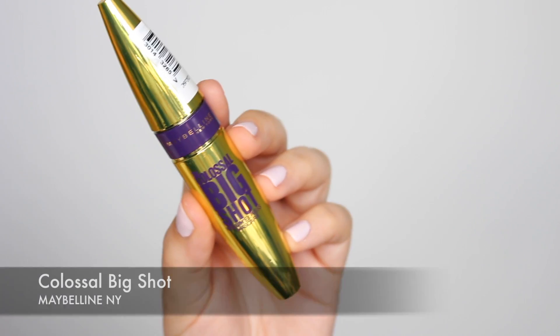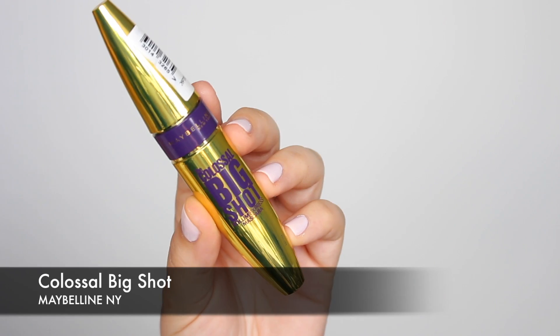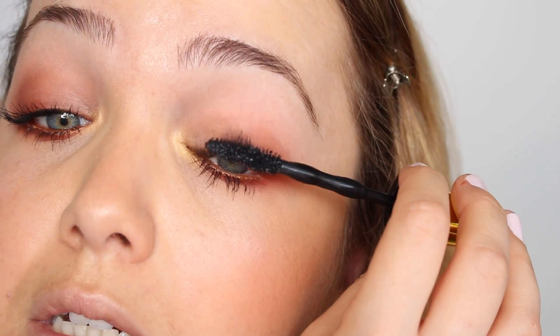Ahora cojo el lápiz dorado de Kiko, el número 601, y lo aplico en la línea de agua inferior. Paso a dar intensidad a las pestañas con la máscara de Maybelline, primero en las pestañas inferiores y luego en las superiores.